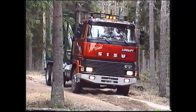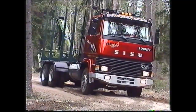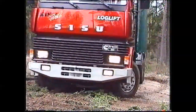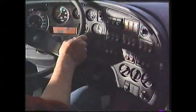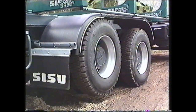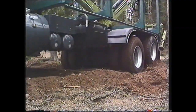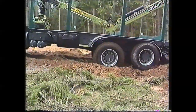Tyhjänä ajettaessa telivetoinen puutavara-auto on tunnetusti huonoliikkuja ja kömpelökääntöjä. Sisu on kehittänyt ensimmäisenä auton valmistajana vetävän nostotelin, jossa vetävän telin takimainen akseli voidaan nostaa ylös ja katkaista siitä veto. Tässä nähdään havainnollisesti, miten teliveto-auto vaatii nostoteliauton ominaisuudet selviytyäkseen pehmeiköstä nimenomaan tyhjänä ajettaessa.